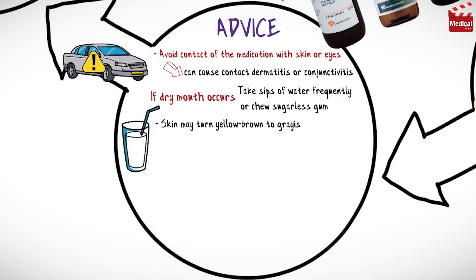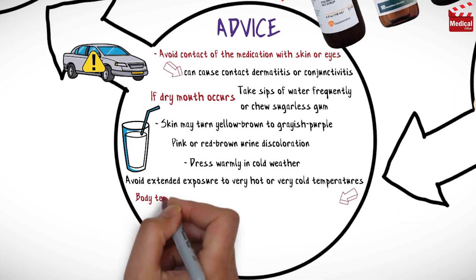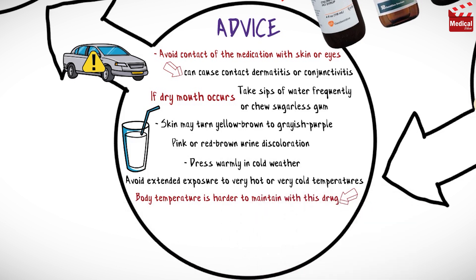Instruct patients to take sips of water frequently or chew sugarless gum if dry mouth occurs. Skin may turn yellow-brown to grayish-purple — this is a temporary condition. A pink or red-brown urine discoloration is a harmless effect of the medication. Dress warmly in cold weather and avoid extended exposure to very hot or very cold temperatures, as body temperature is harder to maintain with this medication.